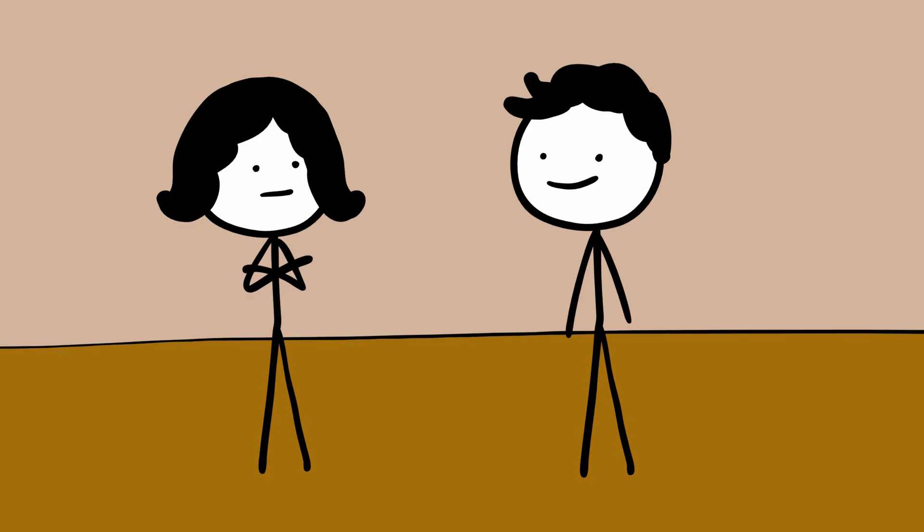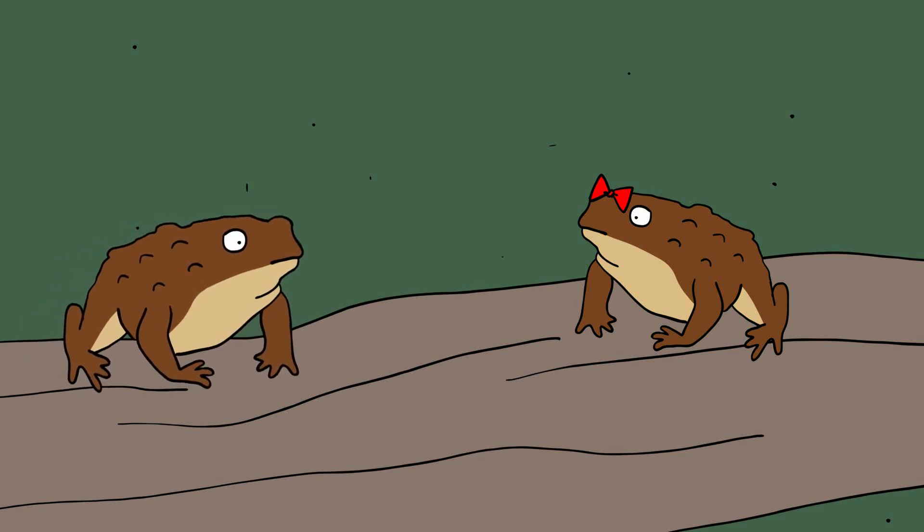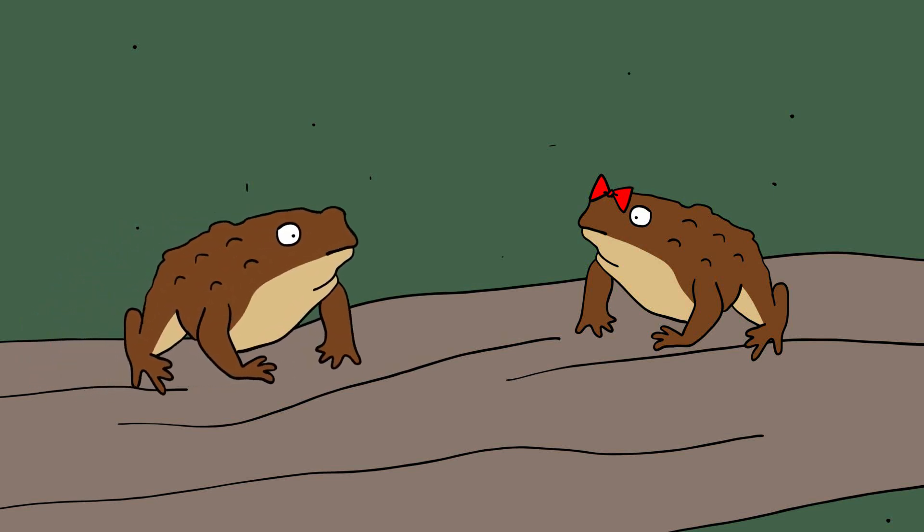The Yimei toad. Know what the ladies like? Mustaches and big burly arms. The Yimei toad, Leptobrachium boringi of China, understands this all too well.